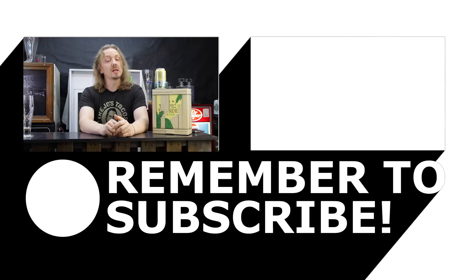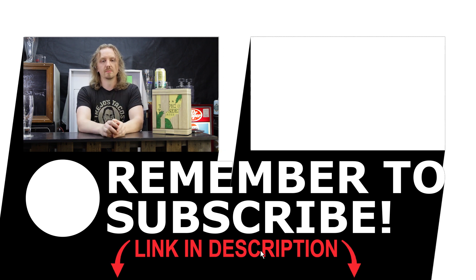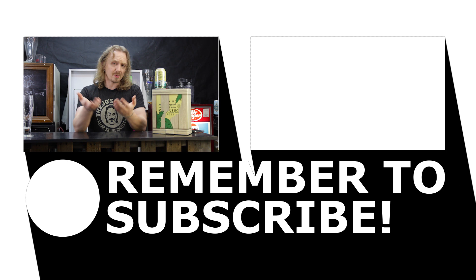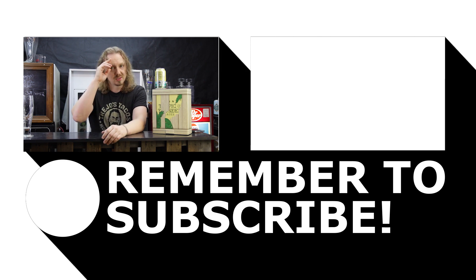If you like this video, hit like and subscribe. Follow me on Instagram, Untappd, Twitter, Facebook — all the big social media stuff. Links for those will be in the description below. If you like this video, leave a comment or two and tell me what you thought about it, or tell me what you didn't like about it. I actually like reading all the comments and I usually try to respond very fast. See you guys later.